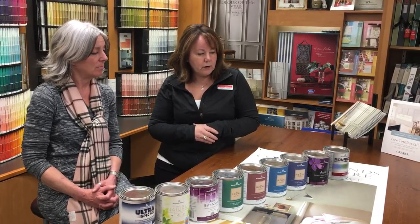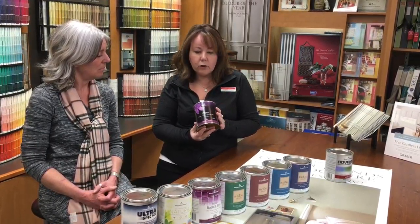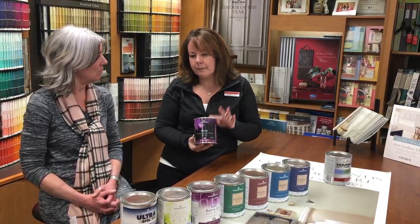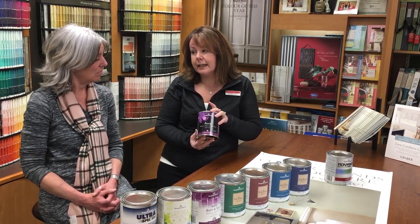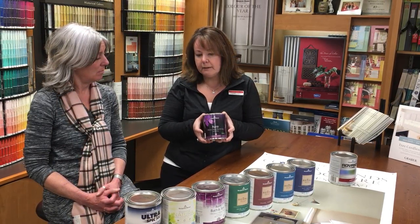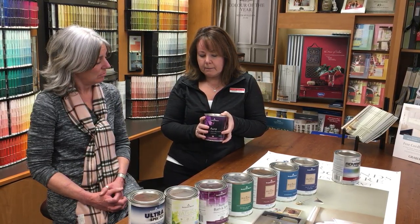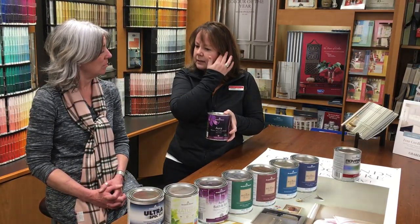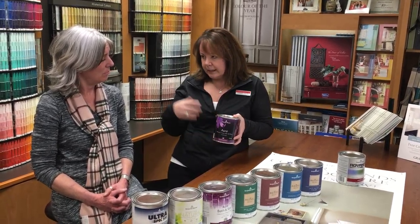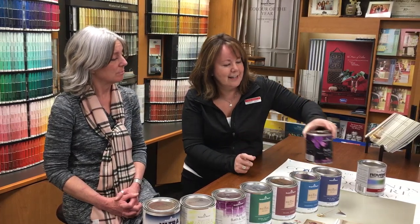For your walls, we have our Benjamin Moore premium paint, Aura. It comes in flat, eggshell, satin, semi-gloss, and washable in any sheen level. This is our premium paint — it is expensive — but if you're staying in your home and you want something durable on your walls, this would be the one to get. All sheen levels are washable and there is color lock technology built in.